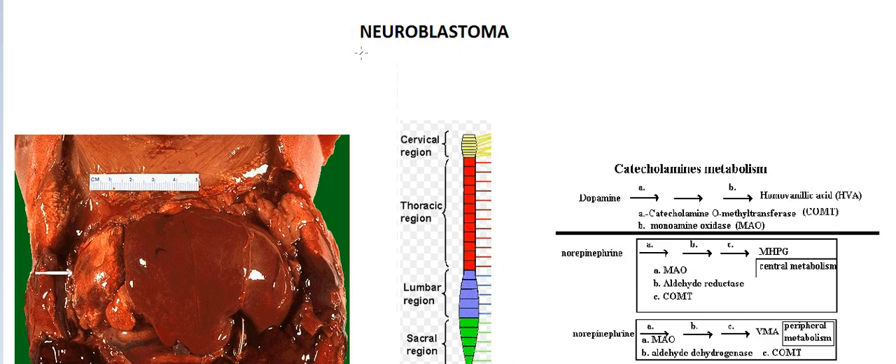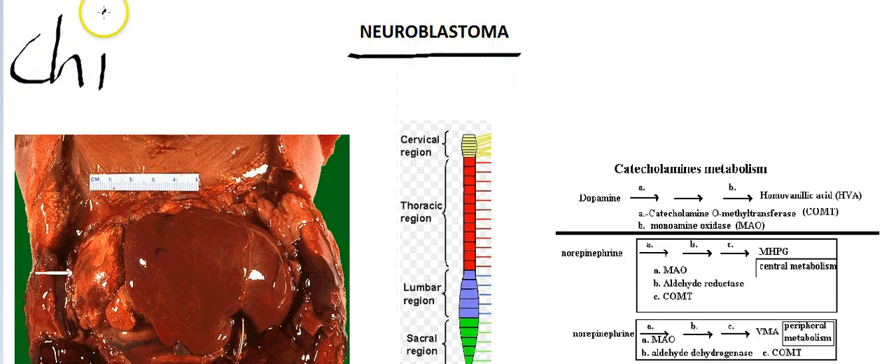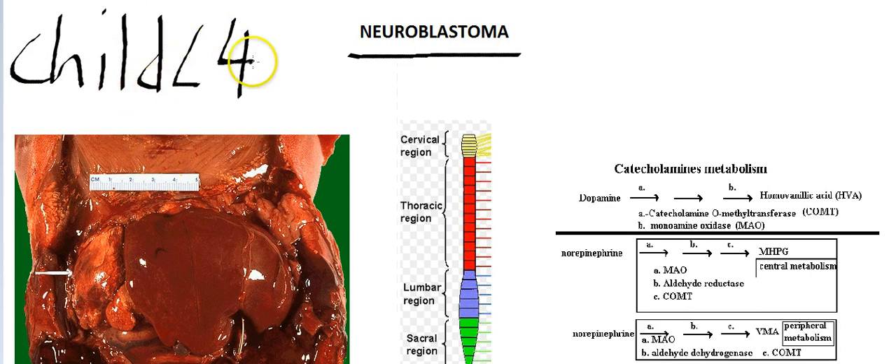So neuroblastoma — what is it? Neuroblastoma is a malignant tumor and it affects children, usually under the age of 4. This is a very dangerous tumor and it starts early.